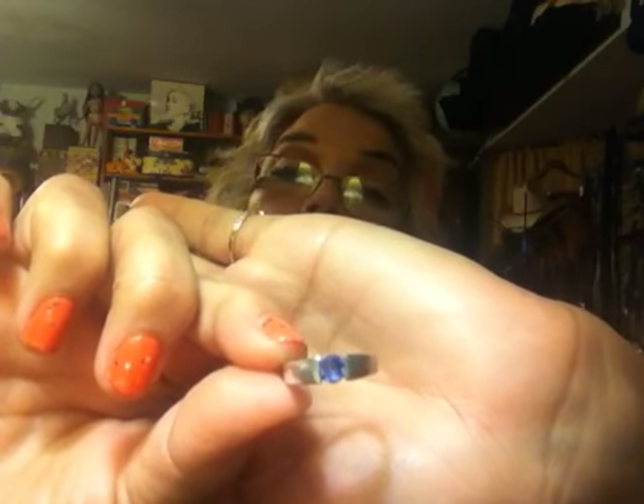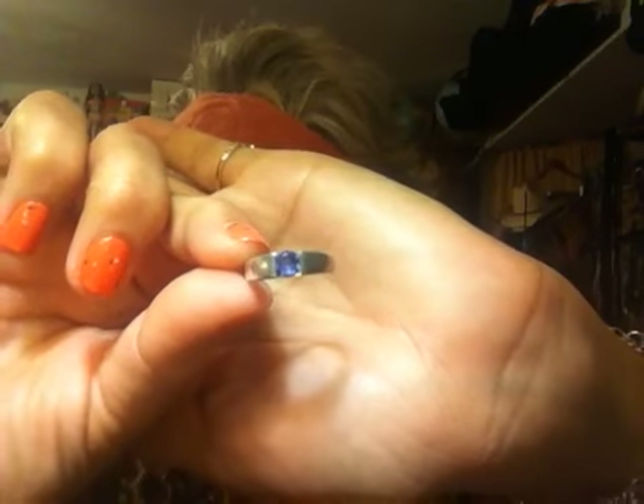The tortoiseshell ring is not stamped, but I'm sure it's sterling because of the way it has some tarnish over time — I can just tell by the look. I also have another really pretty blue stone ring that is stamped, though it's so small I can't tell if it's 18-karat or 14-karat white gold.